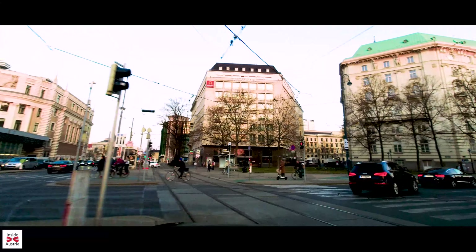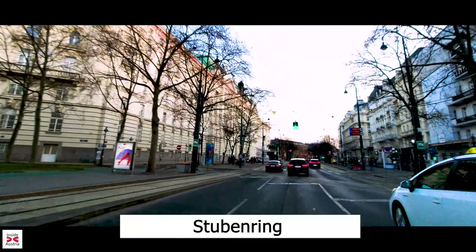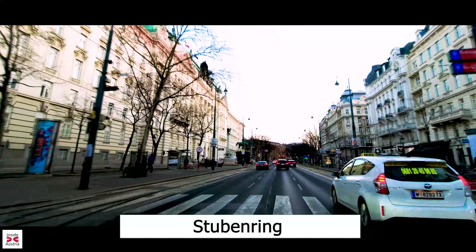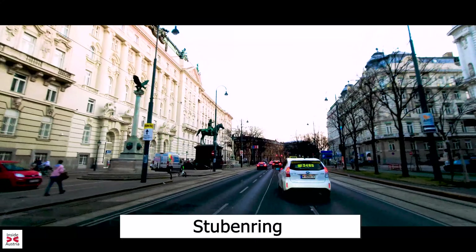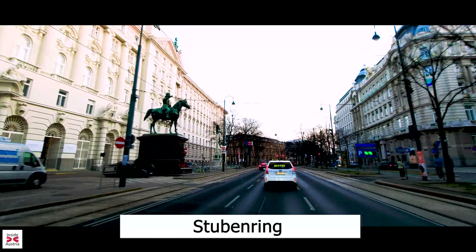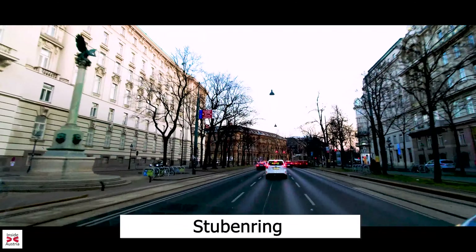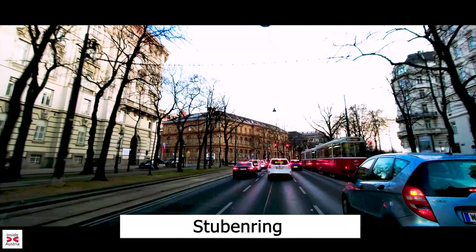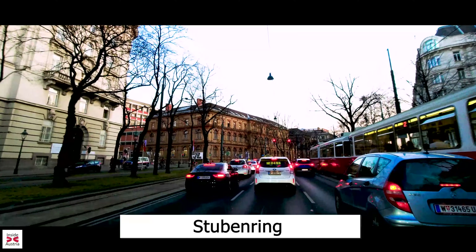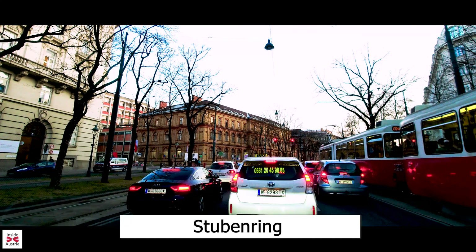After leaving the Franz Josef Quai behind us, we turn right at the Urania Observatory onto the Stuben Ring. Immediately we pass on the left the Ministry of Finance and on the right the Vienna Chamber of Commerce. The Radetzky Monument in front of the Ministry of Finance is an equestrian statue from 1892, dedicated to what is probably the most important military commander of the Austrian Empire, Field Marshal Josef Wenzel Radetzky von Radetz.